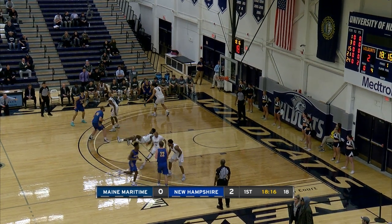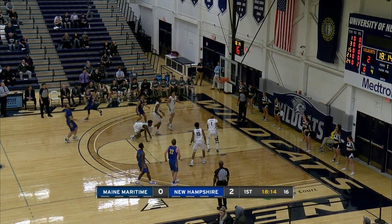Looking to make a move on Payne, dishes to McLeod. McLeod, 20-footer is good.